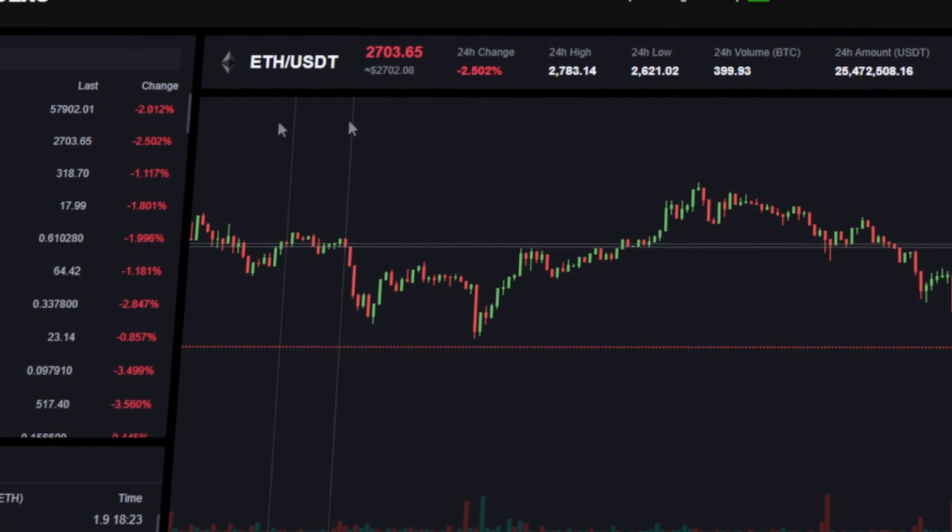First, I buy Ethereum on Binance. Since I have absolute confidence in this exchange, I will start with an amount of $5,000. But you can top up the balance with any amount.